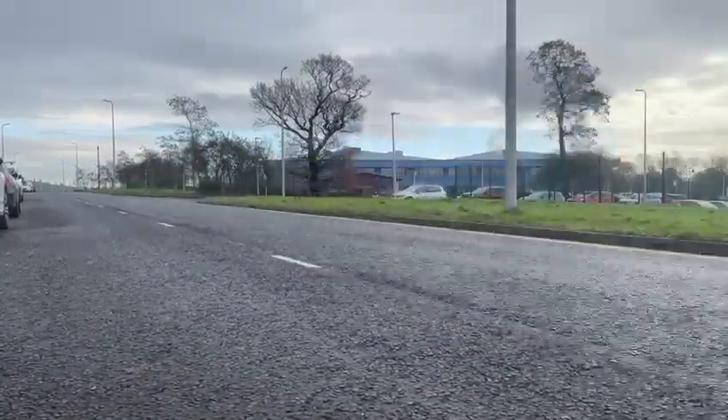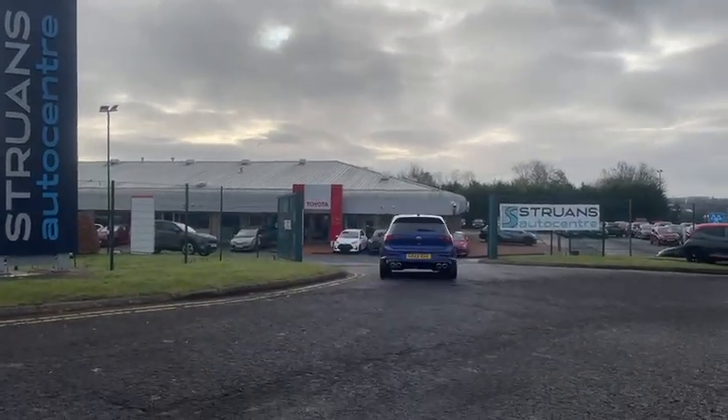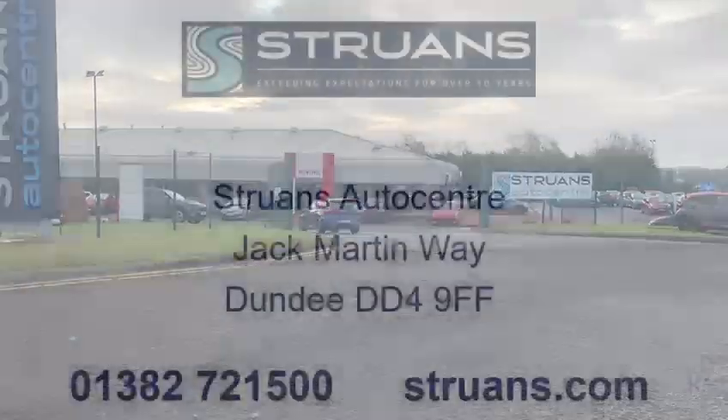So there we have it — the 2023 Volkswagen Golf R, where performance meets luxury. We hope you'll experience it today at Strewn's Auto Centre Dundee.